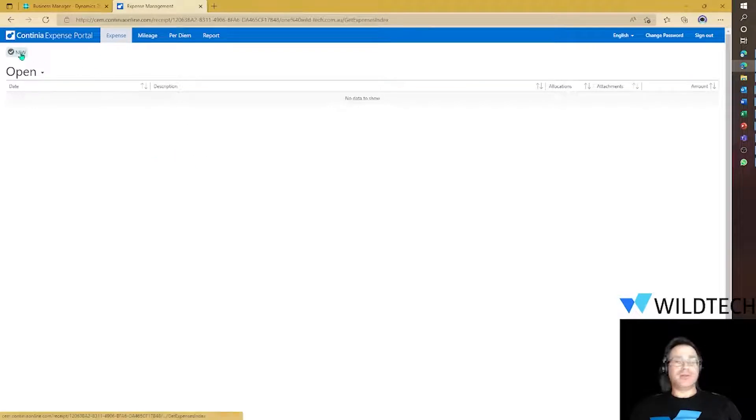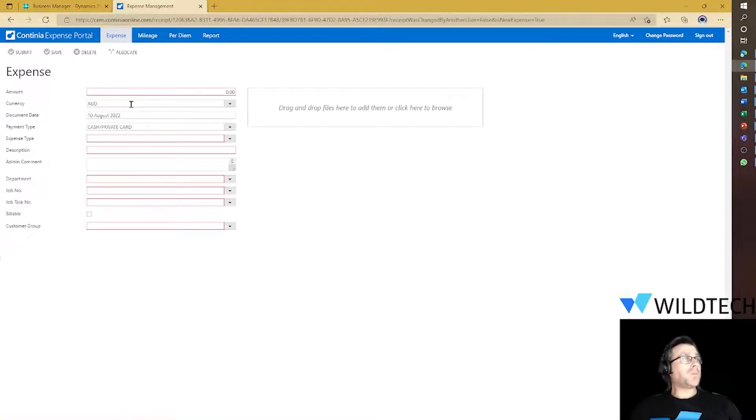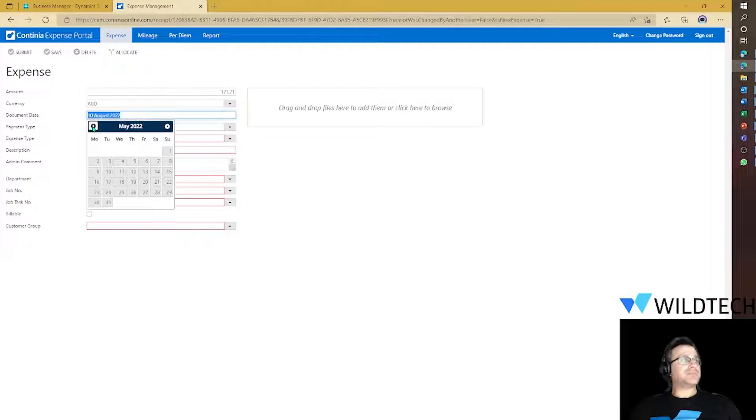All I need to do is click on New and enter in the items we need, including an invoice as well. So the amount — we'll do an example. The currency is in Australian dollars in this example, but we could do multi-currency as well. The document date — we'll pick April 15th.